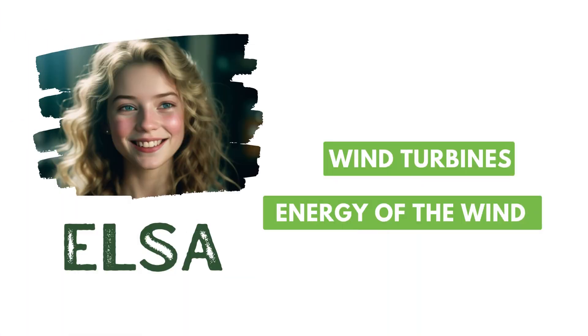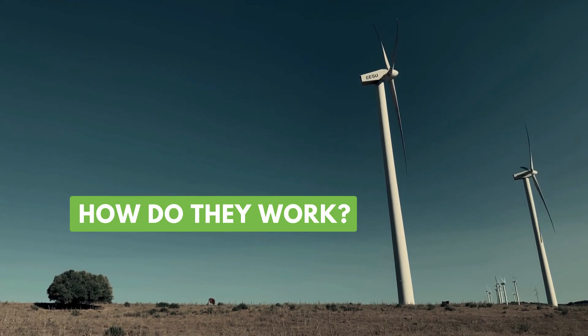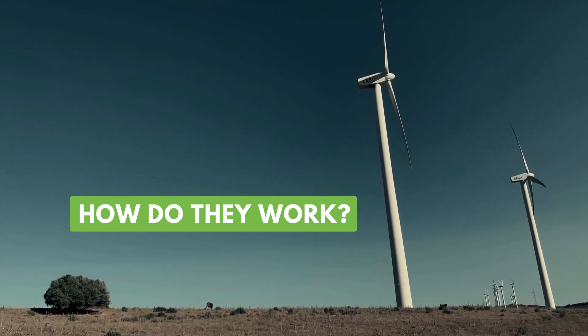Hi, it's Elsa. Modern wind turbines are the driving force behind a sustainable future, capturing the energy of the wind to produce clean, renewable electricity. In this video I will explain how they work and how they are transforming the energy landscape.